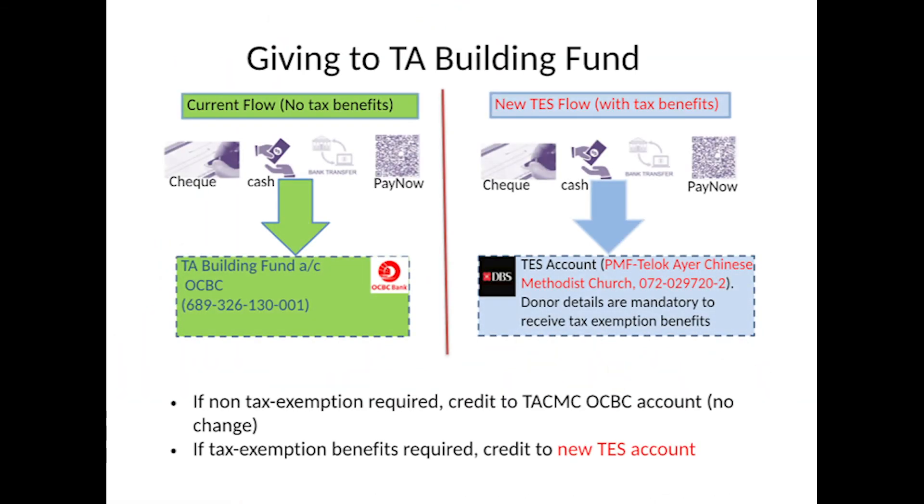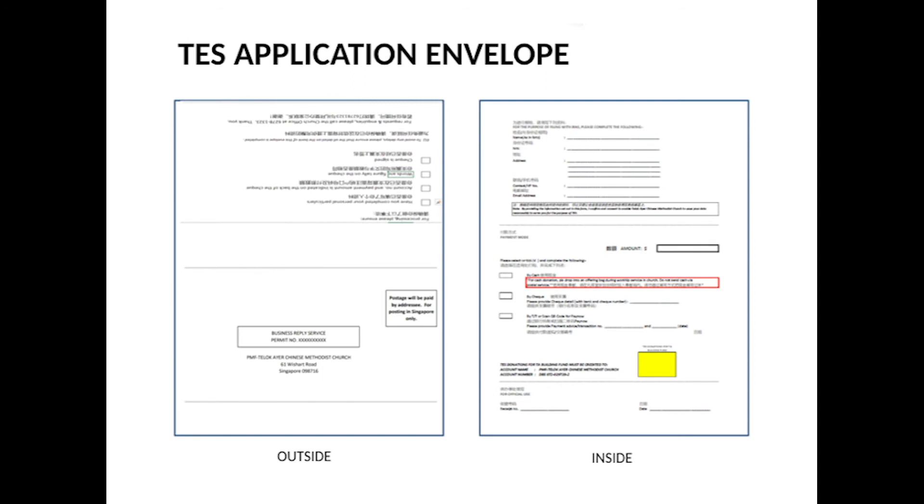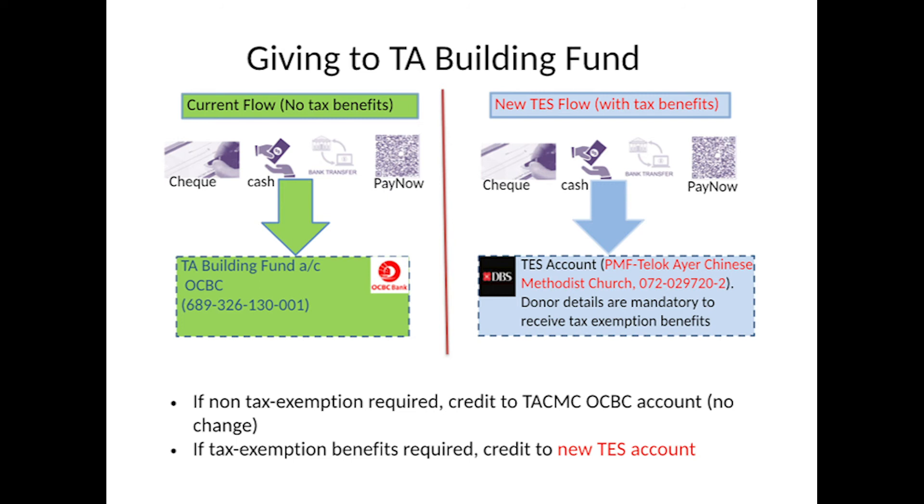How to apply for TESS donation? The TESS donation flow is as shown on the right. All donations must be credited to the newly created DBS account name PMF Teluk Aye Chinese Methodist Church, account number 072-029-7202. You can apply for TESS donation using the attached TESS envelope. The church will be submitting your tax exemption application on your behalf. Those members who do not need tax exemption benefits can continue to donate to the TA Building Fund by crediting the TACMC's OCBC account as shown on the left.